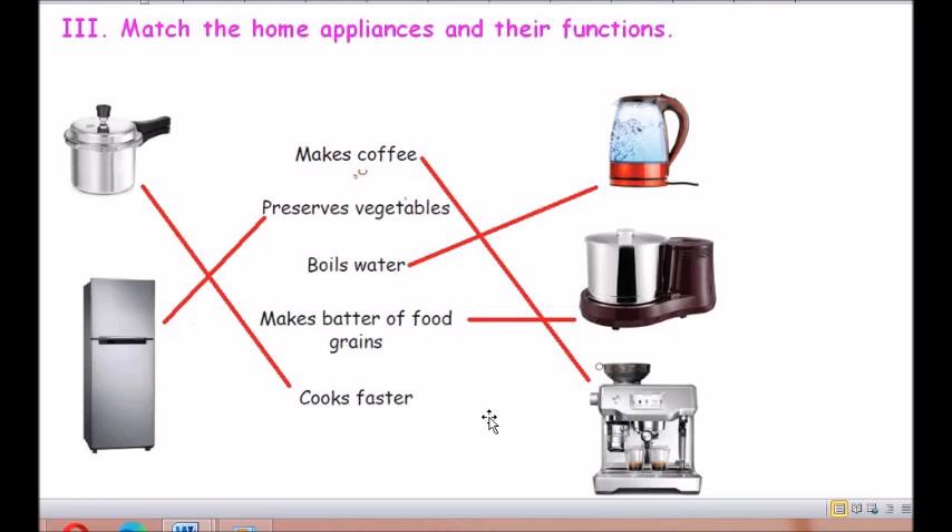A coffee maker makes coffee. A refrigerator preserves vegetables. A heater boils water. A grinder makes batter of food grains — you would have seen your mother making the idli batter in the grinder. And a pressure cooker is used to cook faster.